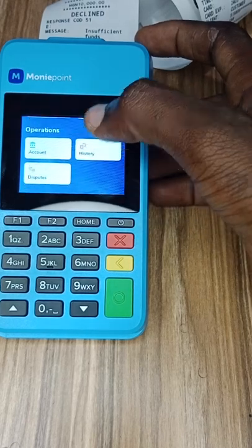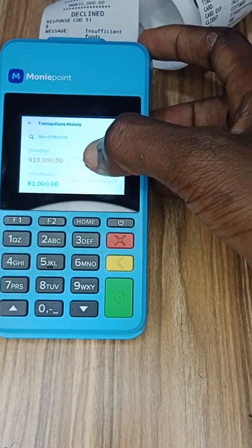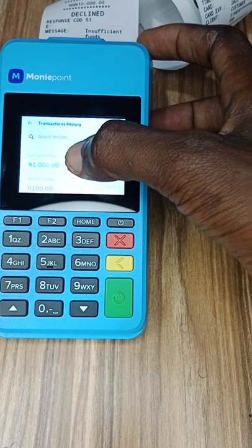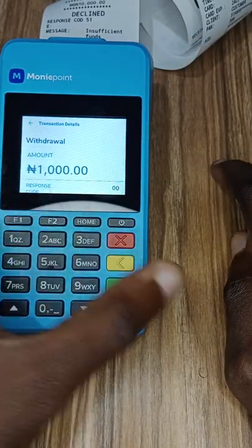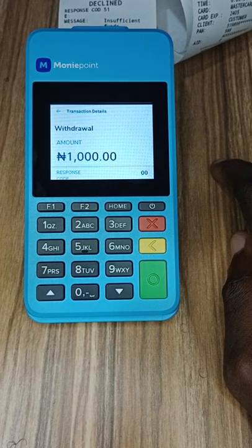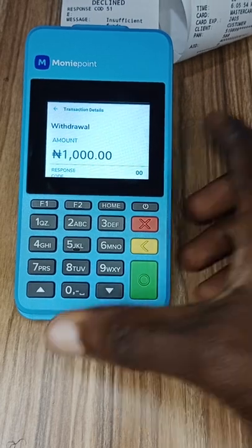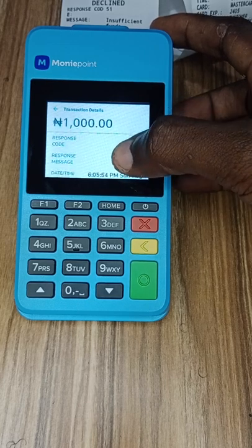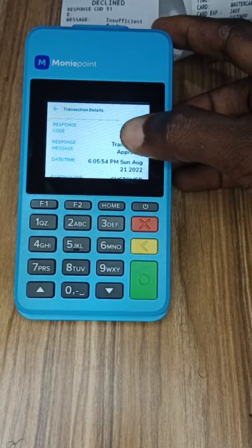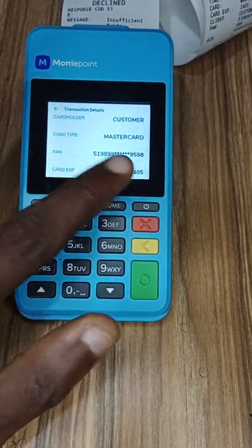Now let's go to the most interesting part — let's go to History and check local history. This is the 10,000 we tried. Now this is the 1,000 naira the customer came to withdraw — that's the test with my card. Let's click on that and see if they can actually see our BVN. This is all the details the POS agent can see about your transaction. Remember we typed 1444 and saw nothing. Let's see if our BVN is actually in this information.